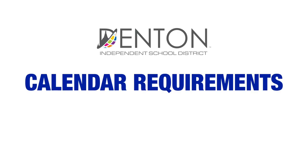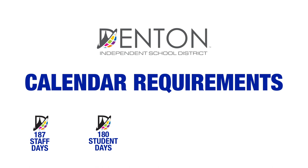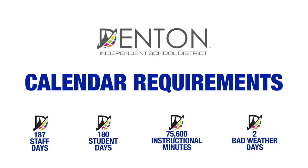Here's what you need to know about the must-haves for our calendar. The calendar must include 187 staff days. To take advantage of additional resources from the state that provide the most opportunities for our students and staff, the school year must also include 180 student days, while also providing a minimum of 75,600 instructional minutes for our students. We also must have two bad weather makeup days.